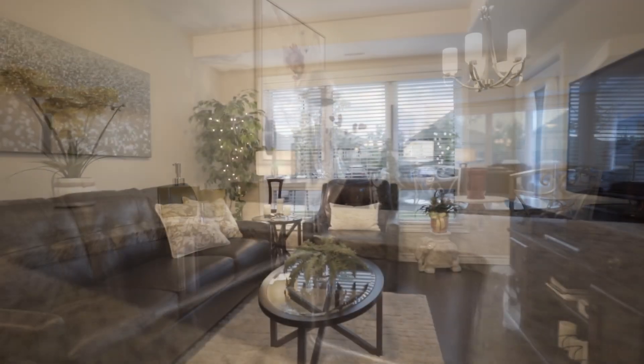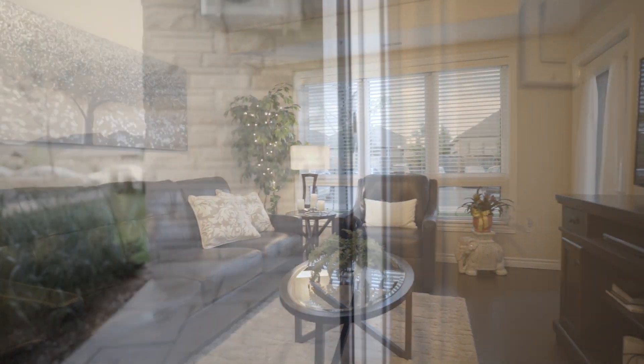The living room leads out to a beautiful veranda — a quiet place to enjoy some fresh air and a good book. I really love the layout of this condo. It feels so welcoming.